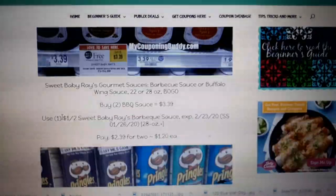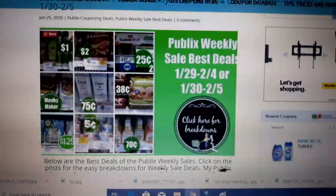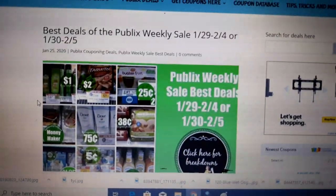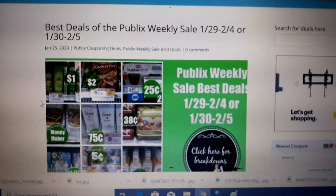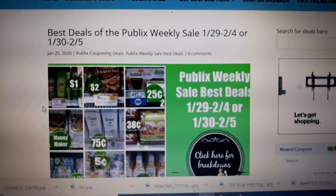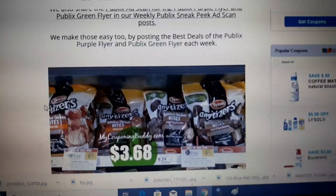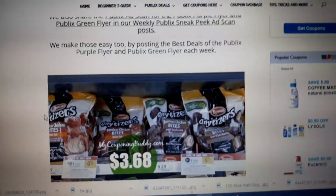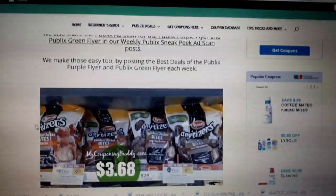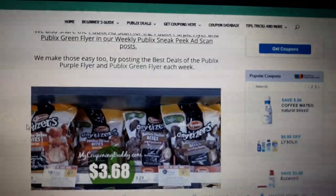Hey guys, Amy with MyCouponingBuddy.com here. I have a touch of a cold, so excuse my snorting and sniffling. I'm bringing you the best deals of the Publix Weekly Sale, $1/29 to $2/4 or $1/30 to $2/5, depending on when your area begins and ends. We have some great deals next week. I'll put the link to these deals below, along with some new printable coupons that came out this morning that you should print now.